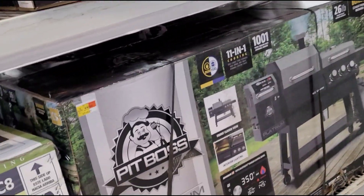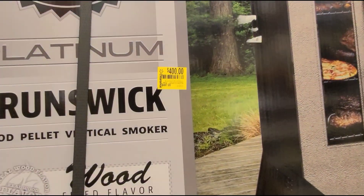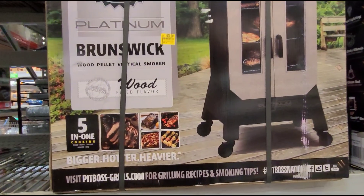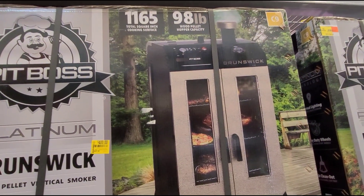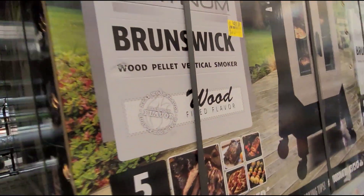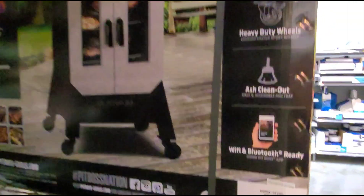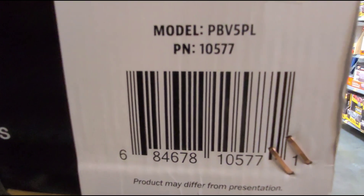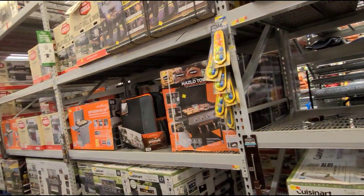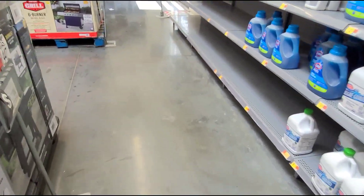I also saw this smoker down here for $400, was $497. Hopefully you guys could scan that one. So yeah, just keep an eye out if you're interested in purchasing a grill, griddle, or smoker. They have so many. Let's keep looking for more clearance.